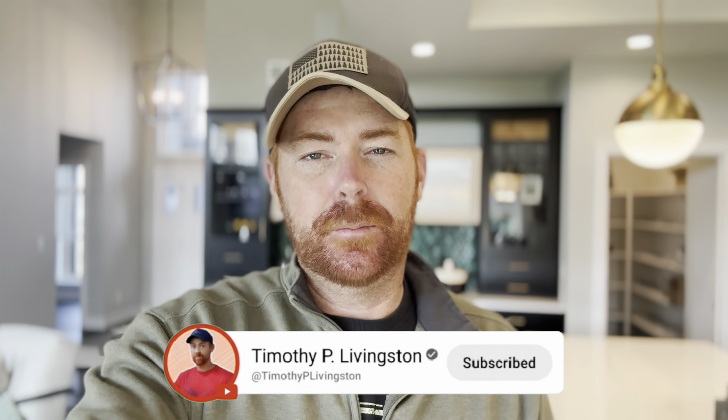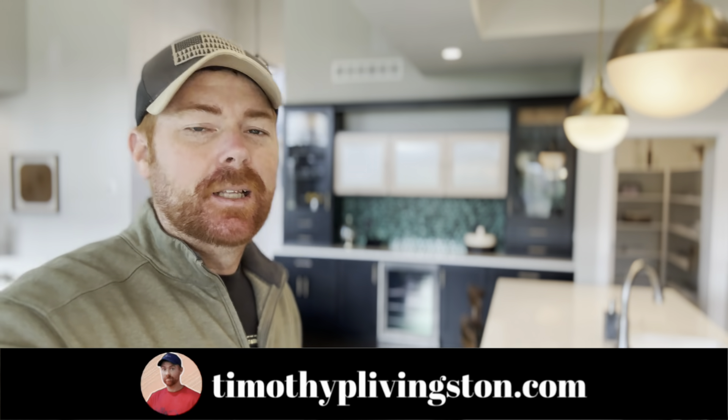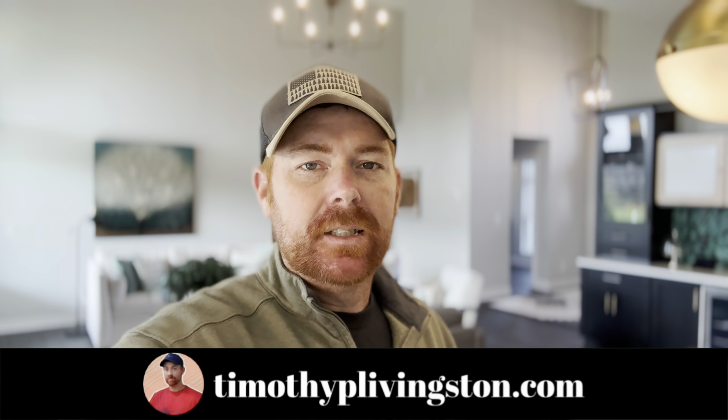Let me know what you think about this home down in the comments. If you want more information on this model or West Ridge Builders, click that link at the top of the description or go to timothyplivingston.com. Thank you guys so much for taking the time to tour this home with me today. I greatly appreciate it. I hope you have a fantastic day — and as always, my name is Timothy. I look forward to seeing your beautiful face in the next one.